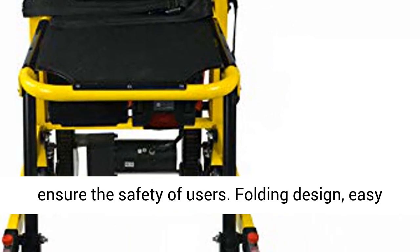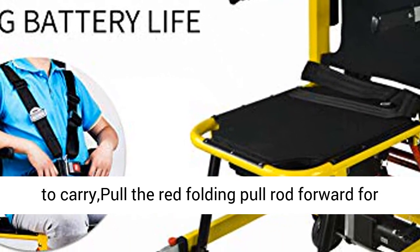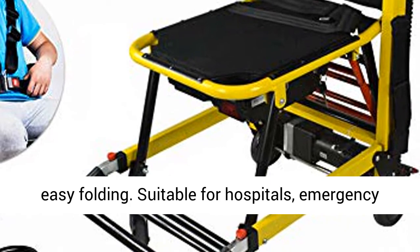Includes brake system and safety belt to ensure the safety of users. Folding design — easy to carry; pull the red folding pull rod forward for easy folding.